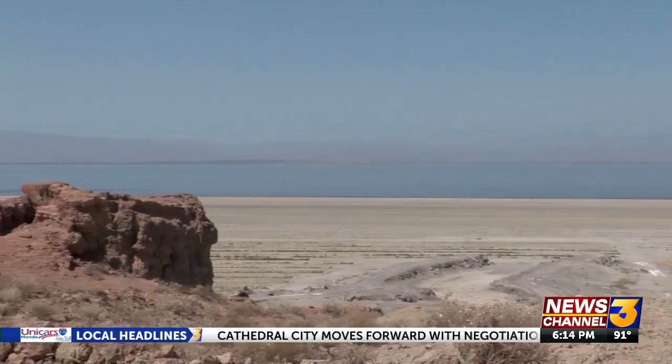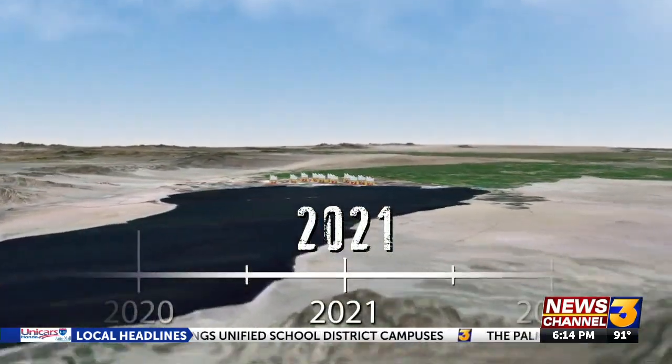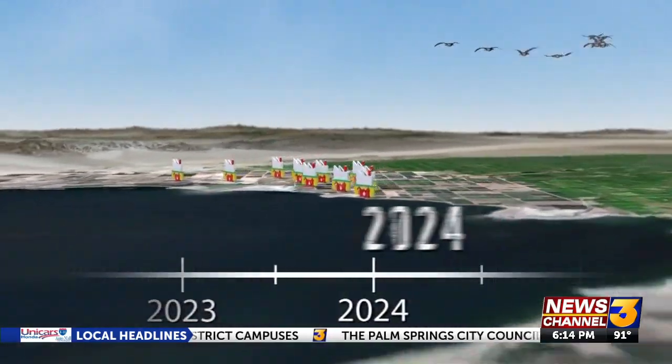CTR struck a coveted deal with GM to supply its future electric car batteries from lithium at the Salton Sea. GM cleverly looked at the supply chain — just by doing an agreement here, they've removed 30 links from the supply chain. They don't have to source out of other countries, send to China, or get crudely processed. The earliest we could see lithium production would be from CTR in early 2024.